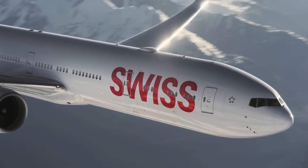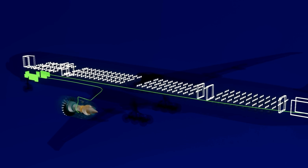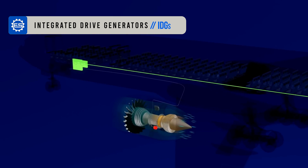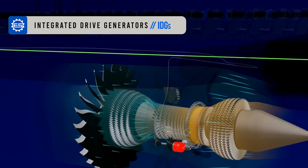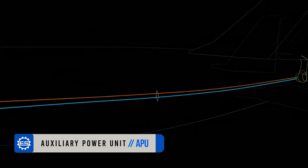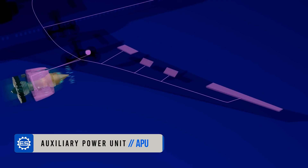The main sources of electric power for commercial airplanes in normal conditions are two alternating current electric generators called integrated drive generators, or IDGs. There is one IDG in each engine and a third one in the auxiliary power unit, or APU, which is a small turbine engine in the tail. Any of these three generators can independently supply all the electrical load necessary to power the aircraft for the flight.